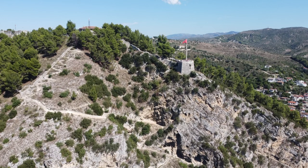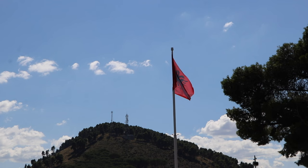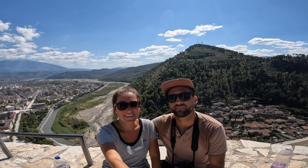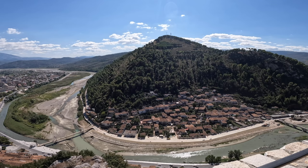Apart from historical sites, the castle also offers the best panoramic views over Berat. Head to the lookout platforms to take in the river valley views. It's a steep climb to reach Berat Castle from the lower town, but it's absolutely worth it for the stunning views.